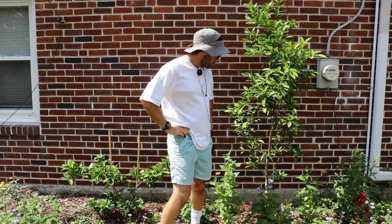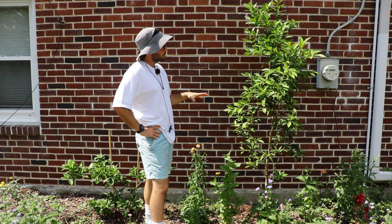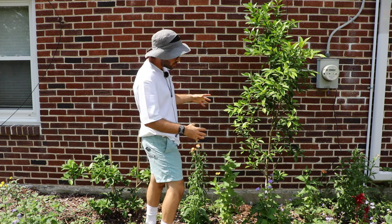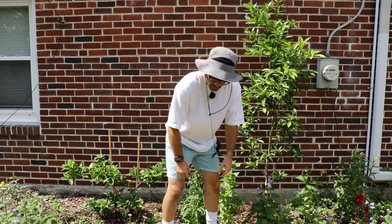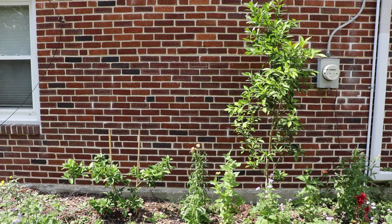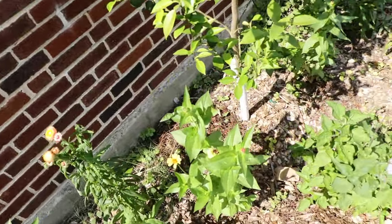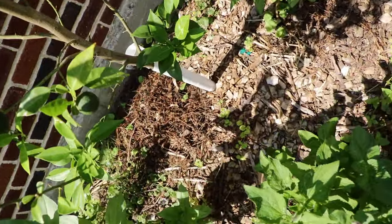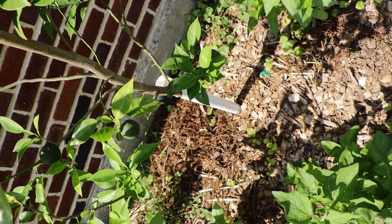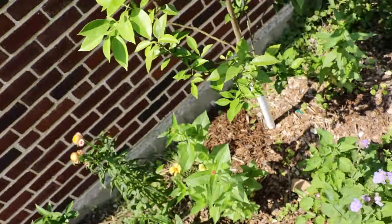Even if the yuzu gets knocked back by the cold and a lot of the branches die, if you just pile up a lot of wood chips around the trunk, that's enough to give it winter protection and it will always re-sprout from whatever is below and encased in those wood chips — similar to how I protect my fig trees here in zone seven. Then it will re-sprout and actually fruit in that growing season.